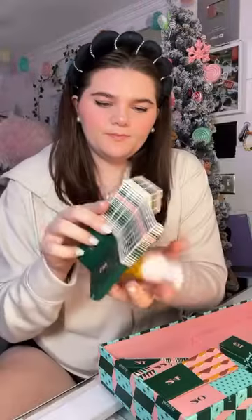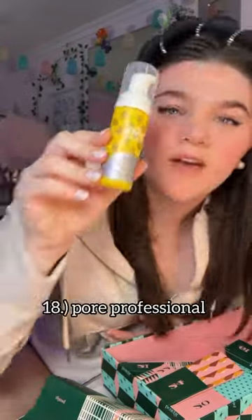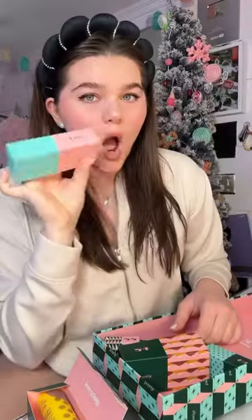I'm normally a cream blush girl, but honestly I'm excited to try it. Although you're definitely not supposed to open an advent calendar all at once, I was honestly having so much fun opening it all up.